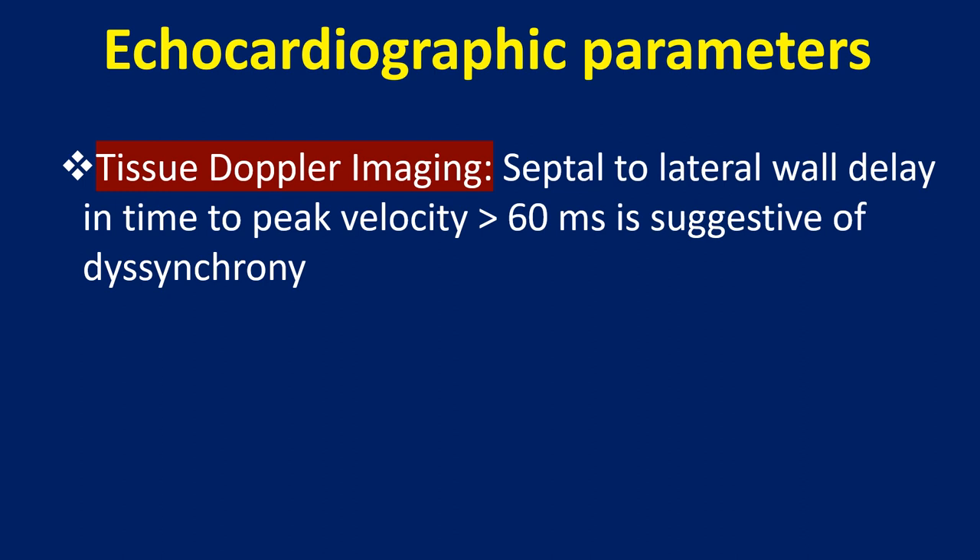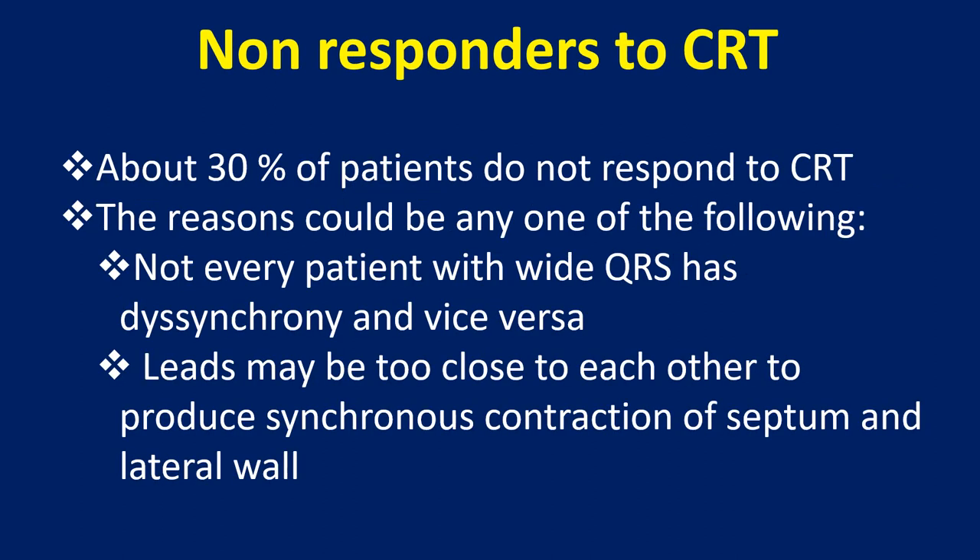Tissue Doppler imaging: septal to lateral wall delay in time to peak velocity of more than 60 ms is suggestive of dyssynchrony. Regarding non-responders to cardiac resynchronization therapy, about 30% of patients do not respond to CRT.